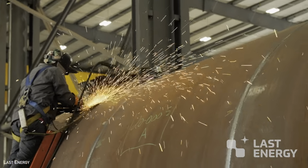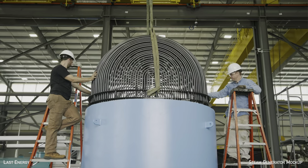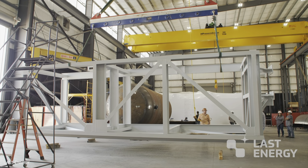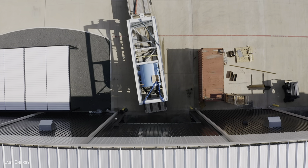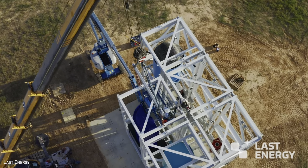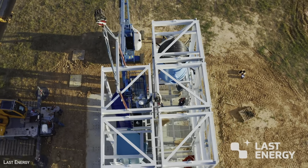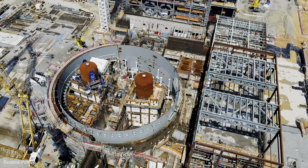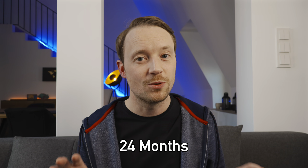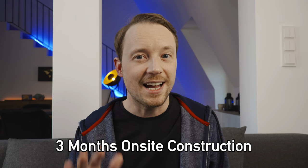For example, even the steam generator — a large component that typically requires two or three years of lead time in other plants — is already available as a standard part. This should reduce cost and fabrication times for much of the plant. Last Energy is also planning on shifting almost the entire fabrication to a factory and then transporting those components or modules to the site. With each module being about the size of a shipping container, these modules can then be assembled together like building blocks, compared to the traditional approach. The company claims the time between placing an order and having an operational unit is less than 24 months, with only three months of actual on-site construction time — remarkably fast compared to the historical nuclear industry, where delivery times can easily exceed a decade.